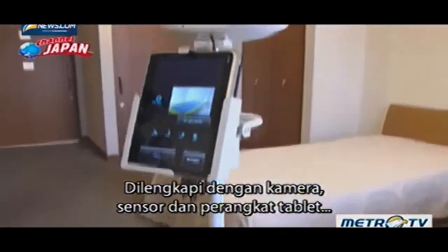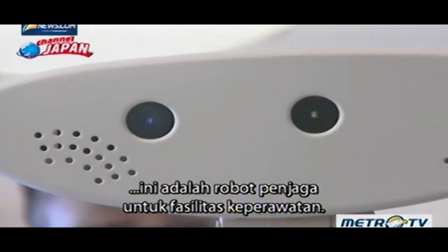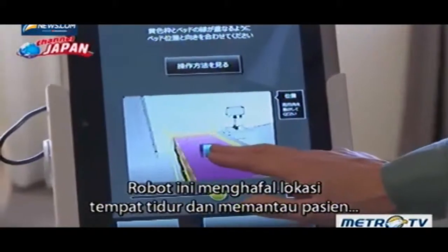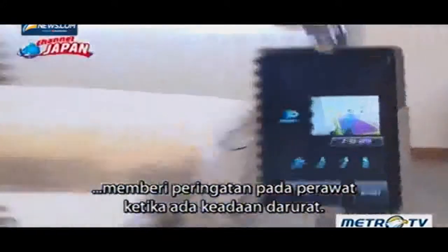Equipped with cameras, sensors, and a tablet device, it is a guardian robot for nursing care facilities. It memorizes the location of beds and monitors patients, alerting nurses when there is an emergency.